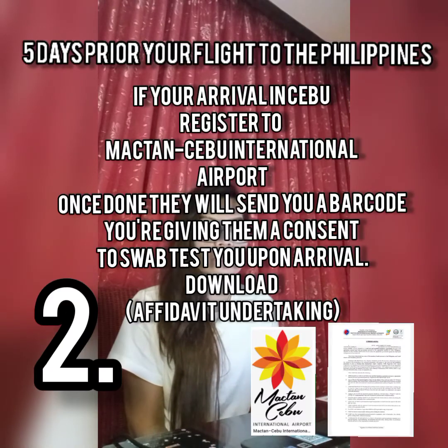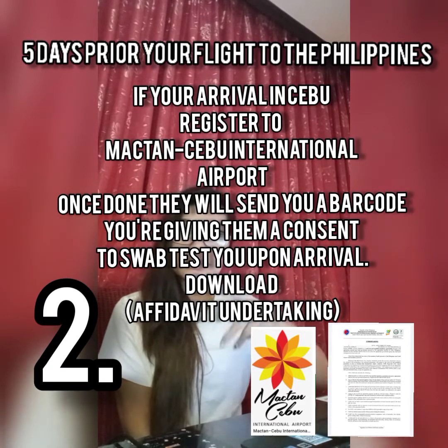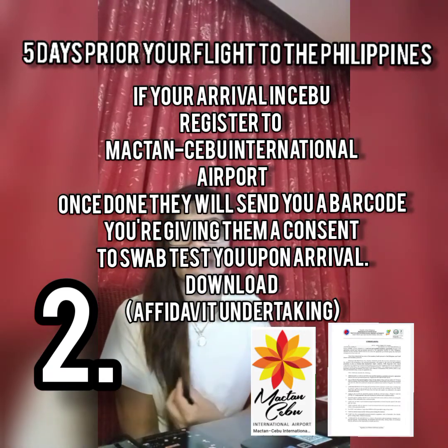The second thing is to register to your local government, wherever you are arriving. If you are arriving in Cebu at Mactan International Airport, you register to Mactan International Airport; if you are arriving in Manila or anywhere else, you register to that site. The registration to your local government will send you a barcode through your email. Have it printed and handy. Registration is done online.